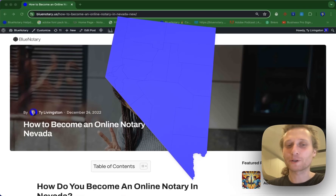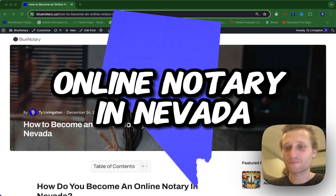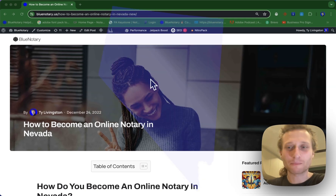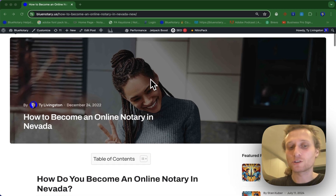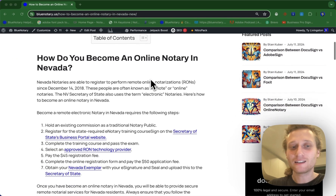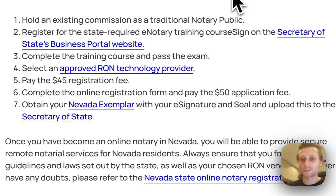Hi. In this video, we're going to be going over how to become a remote online notary in the state of Nevada. At Blue Notary, we've got a simple step-by-step guide that's going to walk you through this process. If you click the link to this guide in the description below, it's going to bring you right here, where you can just scroll down a bit and see the step-by-step guide. So let's go through this together just to make sure there's not any confusion.